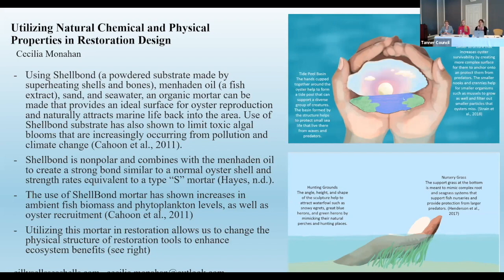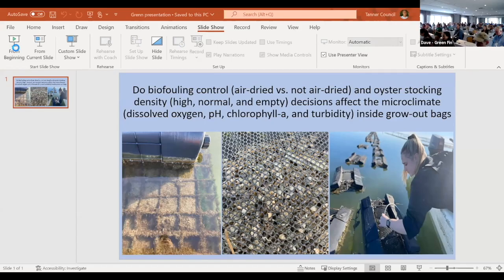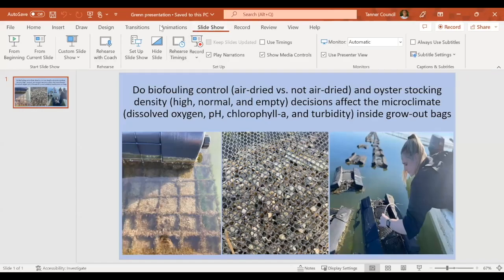Thank you so much. Next, hi everyone — I'm Julia, and I'm a grad student at VIMS working with Bill Walton. Today I'll be presenting on how stocking density and biofouling control impact water parameters inside floating bags and baskets.